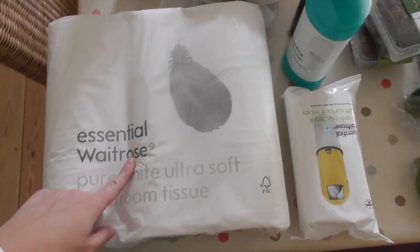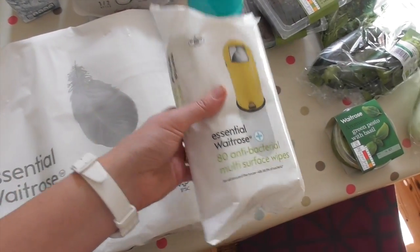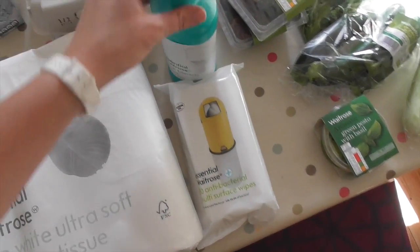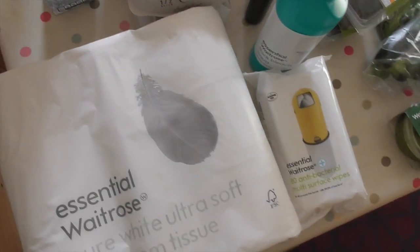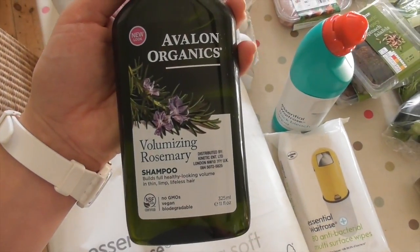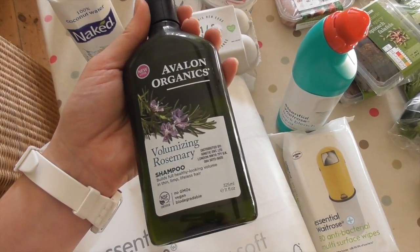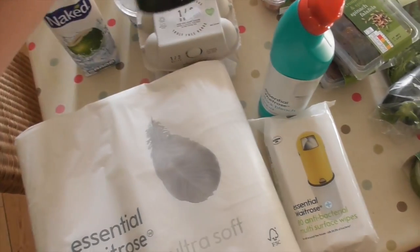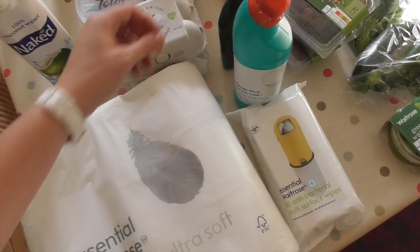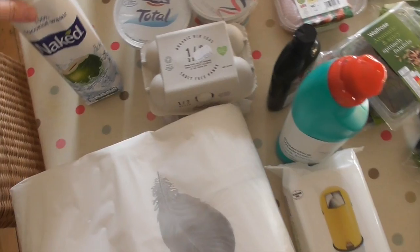Okay, boring stuff first. LuRoll wipes — these are really good for cleaning the toilet. Obviously I don't flush them, just go in the bin. Bleach. I've treated myself to some really nice posh shampoo because every shampoo apart from Dr. Bronner's itches my head. But Dr. Bronner's is good when I have my hair curly; when I have it straight it's a bit waxy and can leave a residue. So that's for washing my hair obviously.